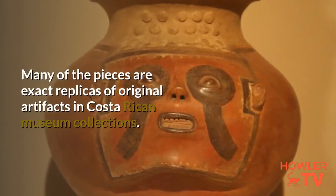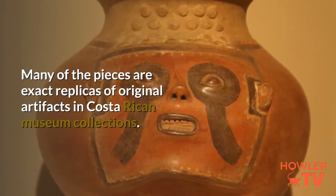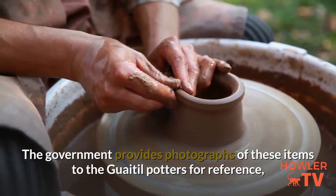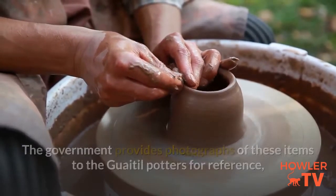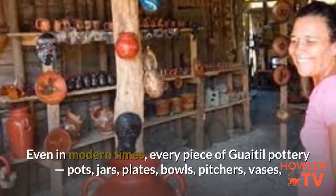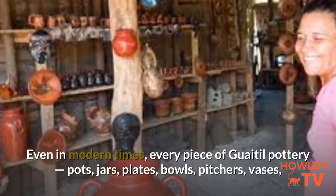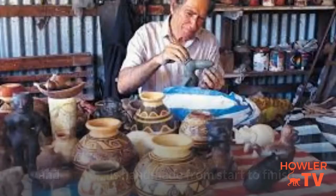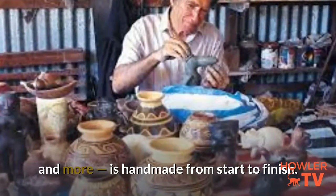The story unfolds as you stop by any of the local studio galleries to observe and chat with the artisans at work. Many of the pieces are exact replicas of original artifacts in Costa Rican museum collections. The government provides photographs of these items to the Guaitl potters for reference, ensuring every detail is historically accurate. Even in modern times, every piece of Guaitl pottery — pots, jars, plates, bowls, pitchers, vases, and more — is handmade from start to finish.